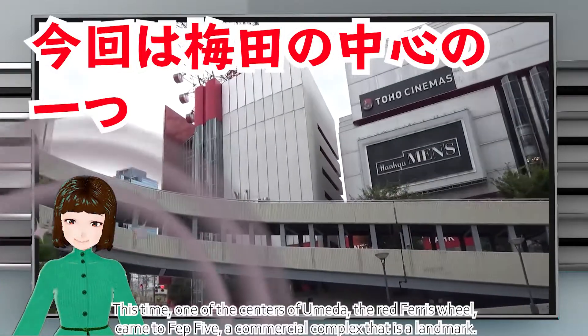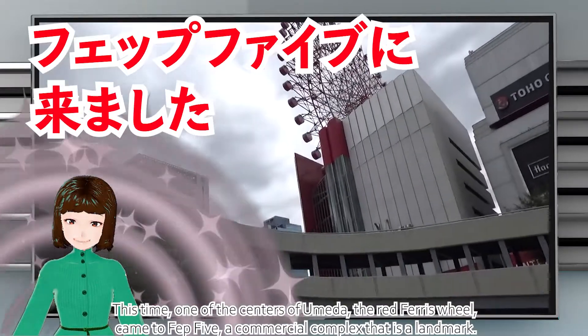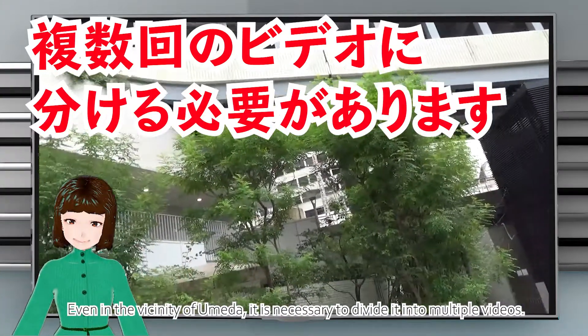This time, one of the centers of Umeda, the Red Ferris Wheel, came to HEP Five, a commercial complex that is a landmark. Even in the vicinity of Umeda, it is necessary to divide it into multiple videos.